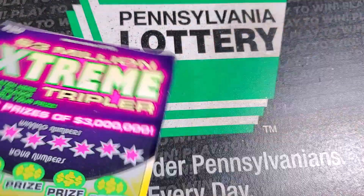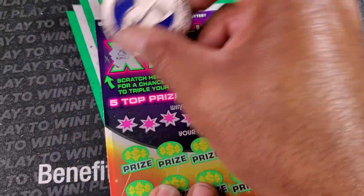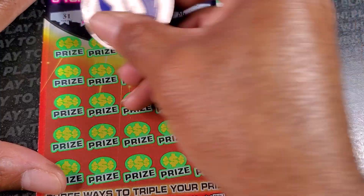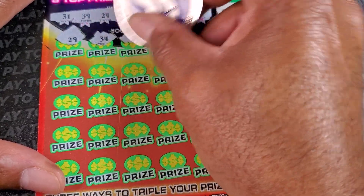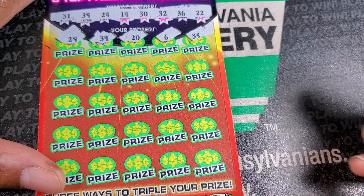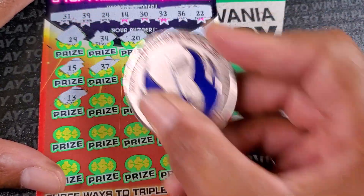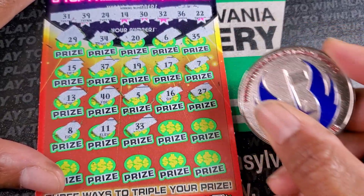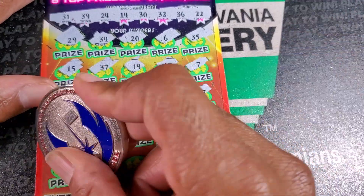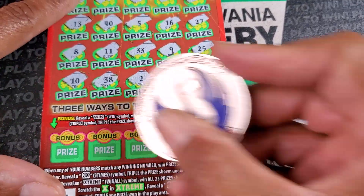So we got $40 back on the — I believe we said $70, maybe $80 spent. Next is the black box special on Extreme Triple — no multiplier. Numbers: 22, 36, 32, 14, 24, 31, 39, 29, 34, 26, 35, no singles up there, 15 and 37, 19, 17, 7, 13, 40, no singles, 16, 27, 8, 11, 33, 25, 10, 38, no singles, 28 and 18. All new traps today.